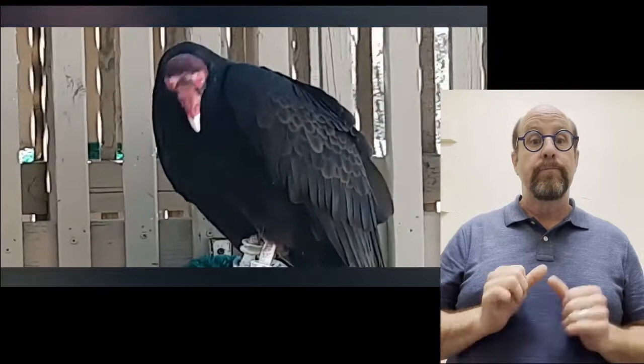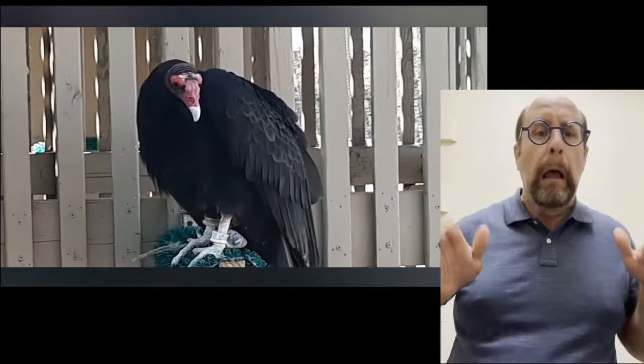When vultures get scared, they could fly away, but they aren't the fastest flyers out there. So they stall their predators by vomiting in front of them. Think about the food they have just eaten, and then about it coming out again. That smell right there is usually enough to ward off most predators.